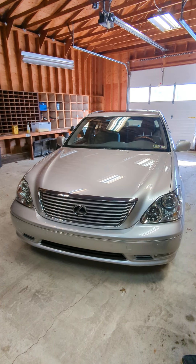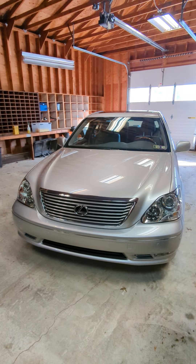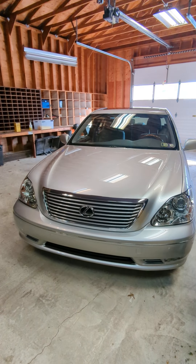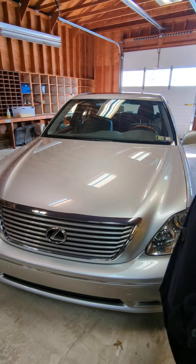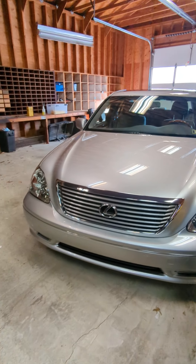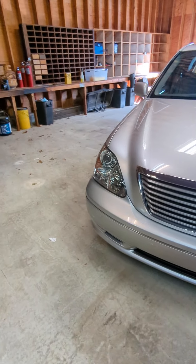This is just a quick walk-around video of the 20,000-something mile 04 Lexus LS430. The conditioning on this car is absolutely mind-blowing. It's a one-owner car from new, exclusively serviced at Lexus.